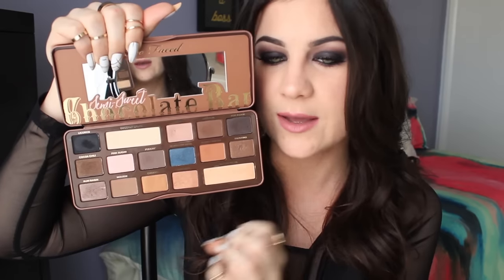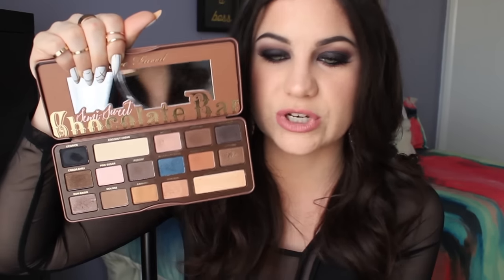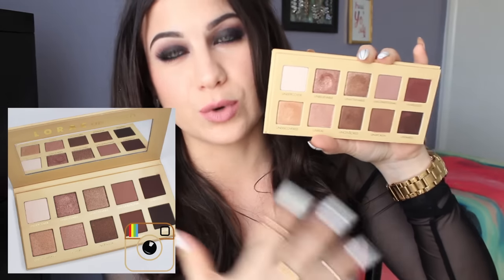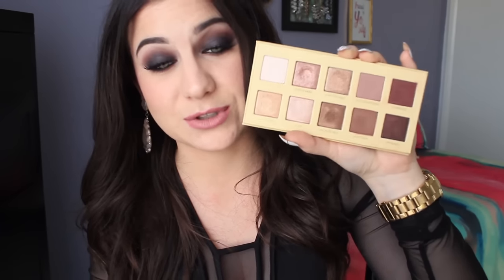Another palette I talked about constantly is the Too Faced Chocolate Bar Semi-Sweet — it's a beautiful palette and a total must-have. It has neutral colors, a fun blueberry sour color, beautiful cool-toned and warm-toned shades, and the quality is amazing. Then one that snuck up towards the end of the year is the Lorac Unzipped palette, which is also very rosy with bronzy tones. I'm so glad my sister got it for me because I probably wouldn't have picked it up on my own. It's one of my favorite palettes and I'll link tutorials on it as well.